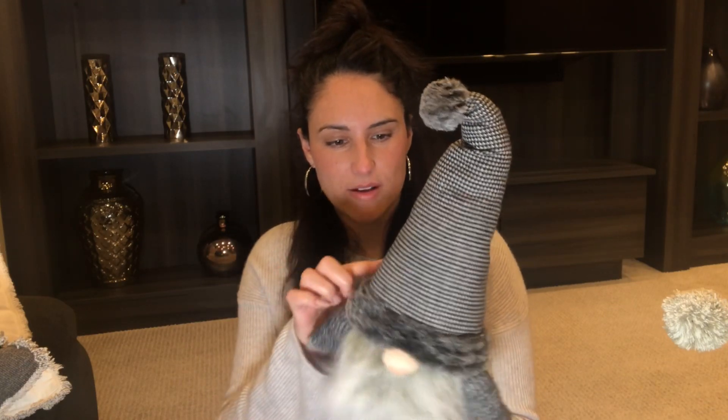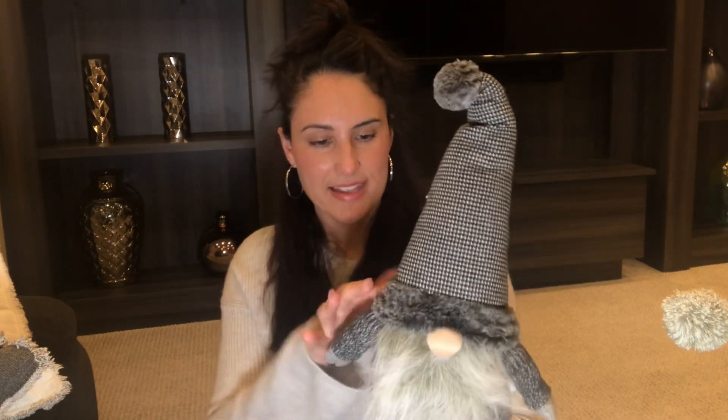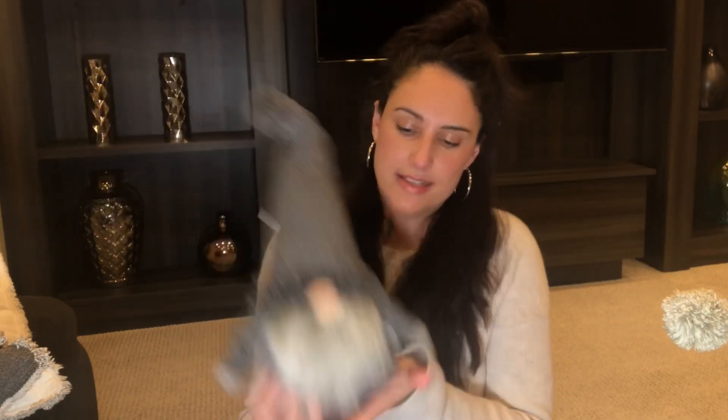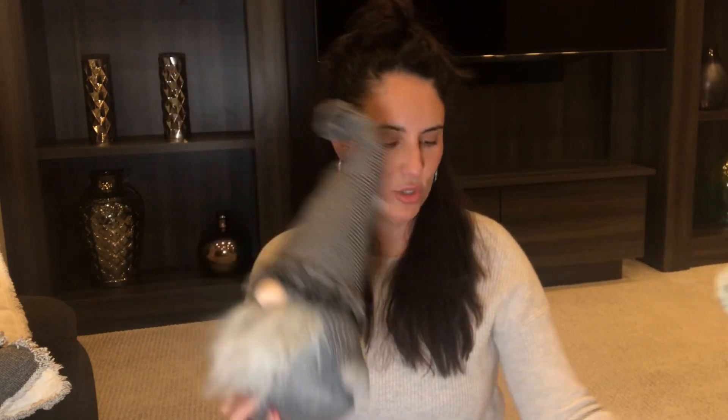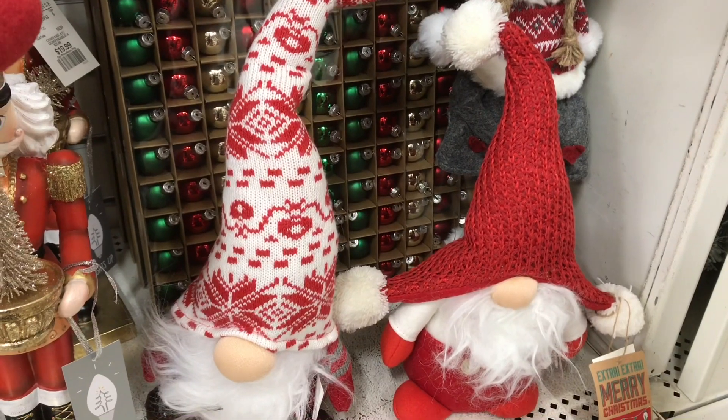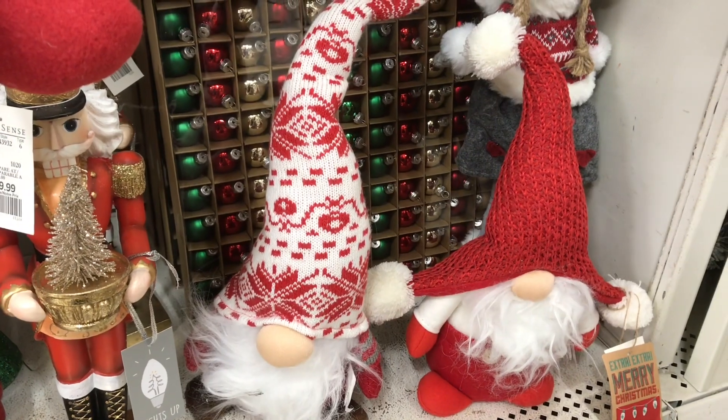This little guy has more of a gingham type pattern, or a houndstooth as his little hat. He's got this fur trim — this other guy doesn't. And his little beard. He's a chubby little guy too. They're weighted so you can use them as little door stoppers, and he's got little feet. They're so freaking cute. This guy was $9.99 as well. They had red ones as well, but I went with the gray because I think it'll match my home decor a little better.